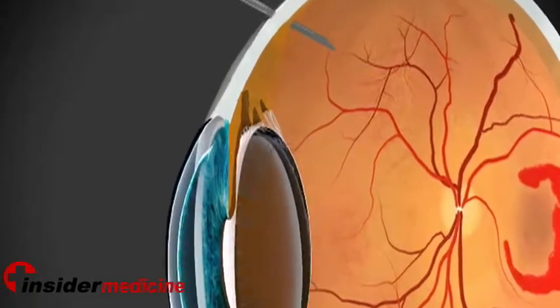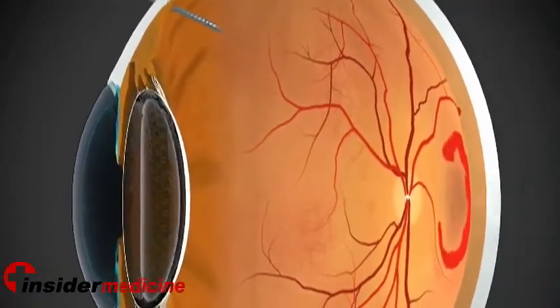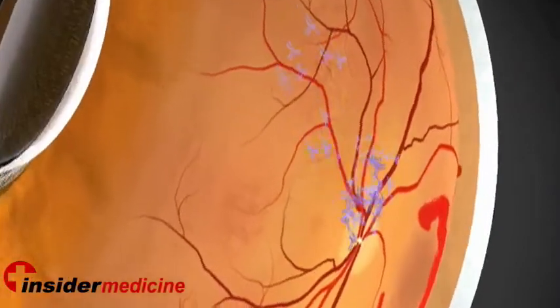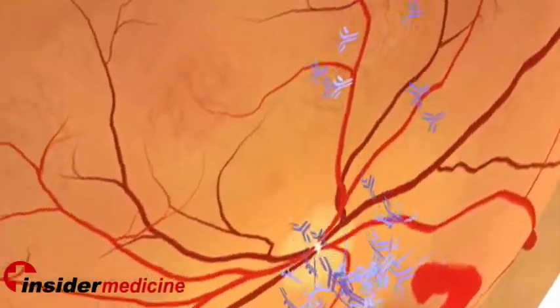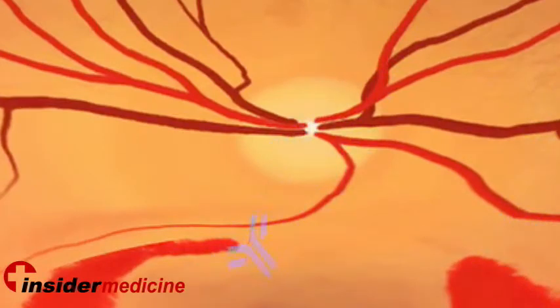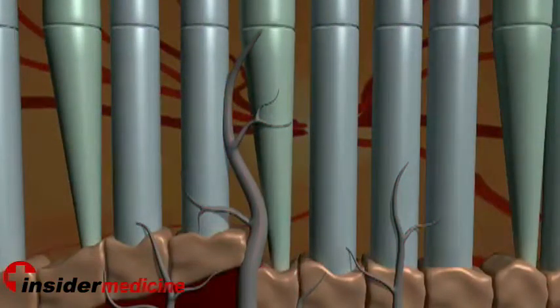A giant step forward in the treatment of wet macular degeneration was the development of Lucentis, a tiny molecule that is injected directly into the eye. VEGF is a protein that causes blood vessels to grow. Lucentis is a molecule specifically developed to stop VEGF — it is an antibody created to be small enough to be injected into the eye, diffuse across the retina, and bind to VEGF, ultimately inactivating it.